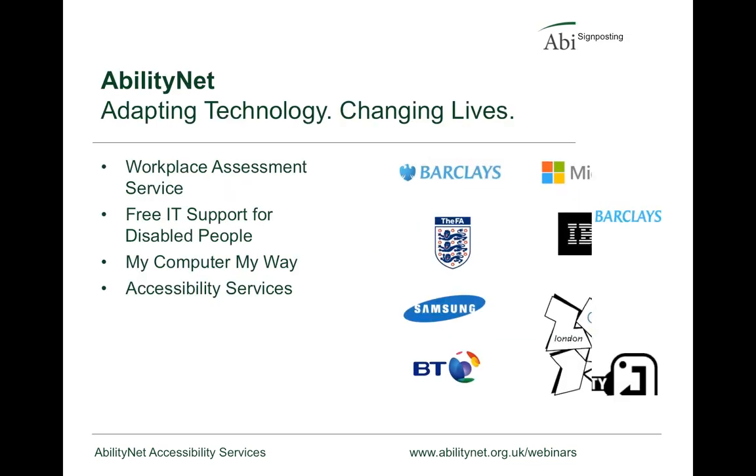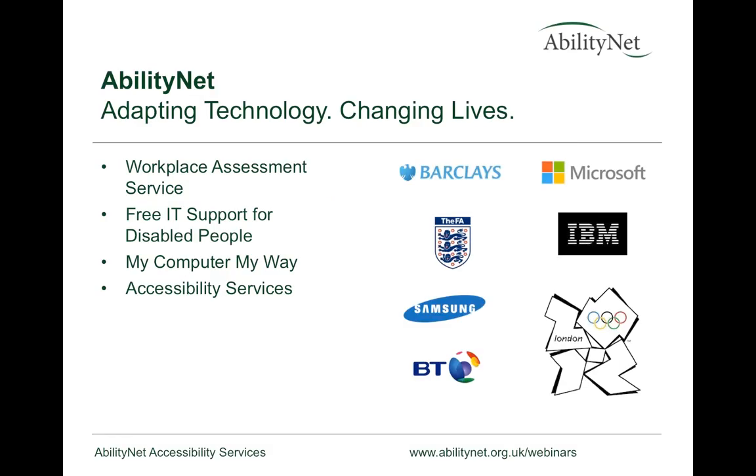Technology appears to be working — let's crack on. AbilityNet, if you don't know, is a charity. We work with all sorts of businesses and not-for-profit organisations. We do workplace assessment services, identify the needs of disabled people in the workplace, provide free IT support to disabled people, and have services like My Computer My Way — an interactive guide to all the accessibility features in every mainstream operating system.